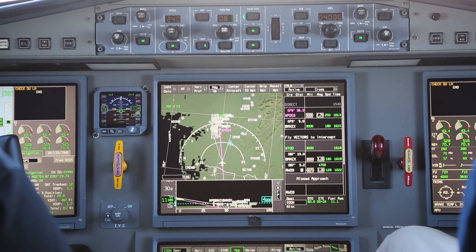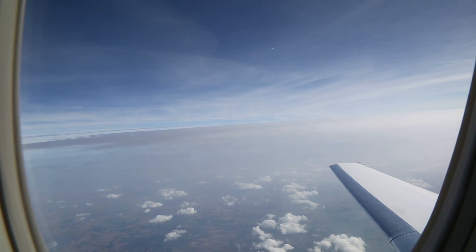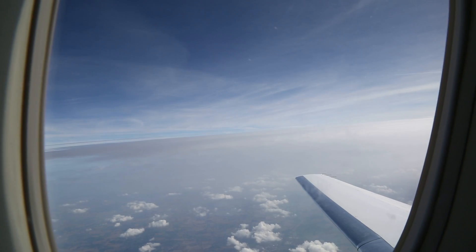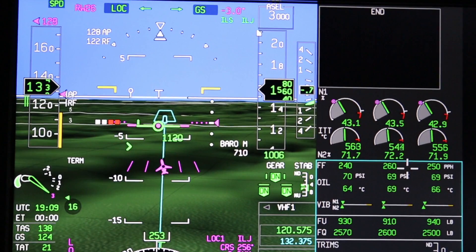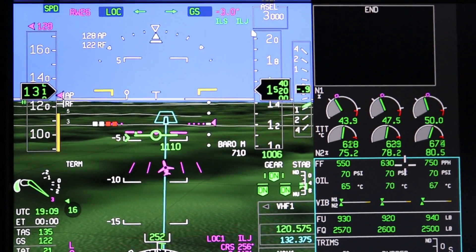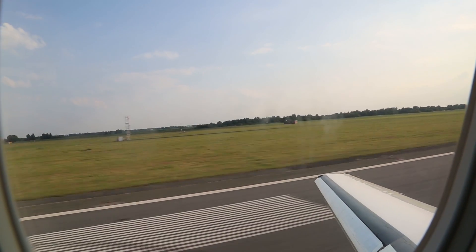GBAS brings a whole new way of doing precision approach. Instead of beams of energy like an ILS, we send up digital data to the airplane. There's a benefit in that we don't need to have an ILS system with its elaborate antennas for each end of each runway. A single GBAS system can provide precision approaches to 26 different runway ends. So you can actually do different types of approaches to the same runway ends.